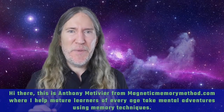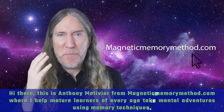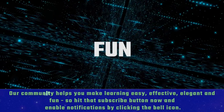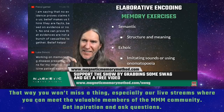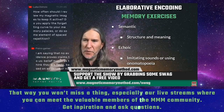Hi there, this is Anthony Metivier from magneticmemorymethod.com, where I help mature learners of every age take mental adventures using memory techniques. Our community helps you make learning easy, effective, elegant, and fun. So hit that subscribe button now and enable notifications by clicking the bell icon. That way you won't miss a thing, especially our live streams where you can meet the valuable members of the Magnetic Memory Method community, get inspiration, and ask questions.